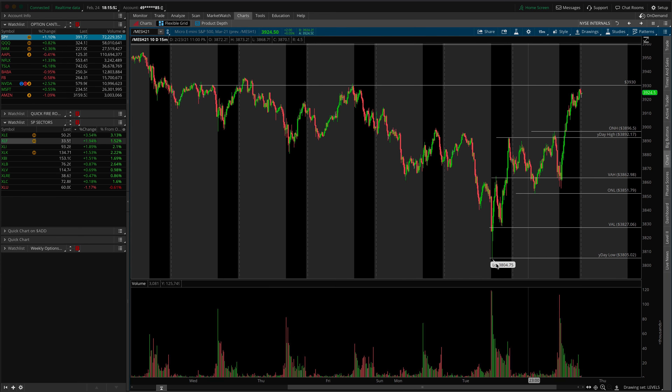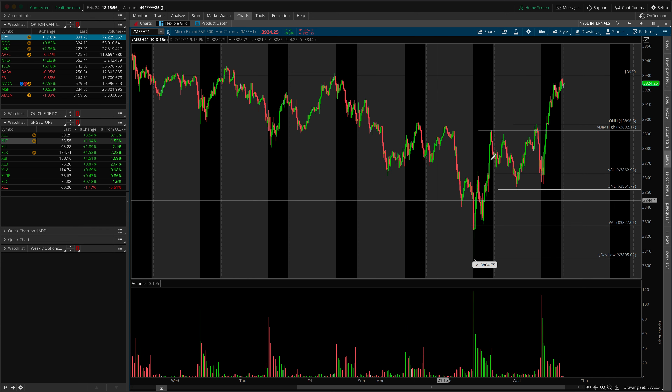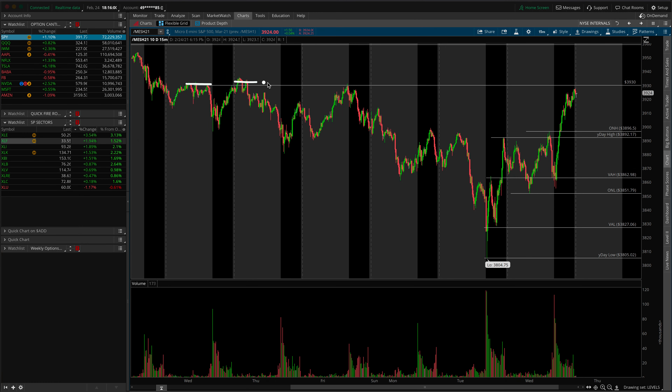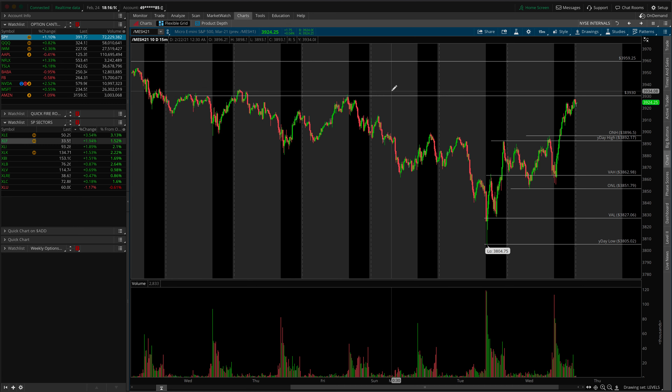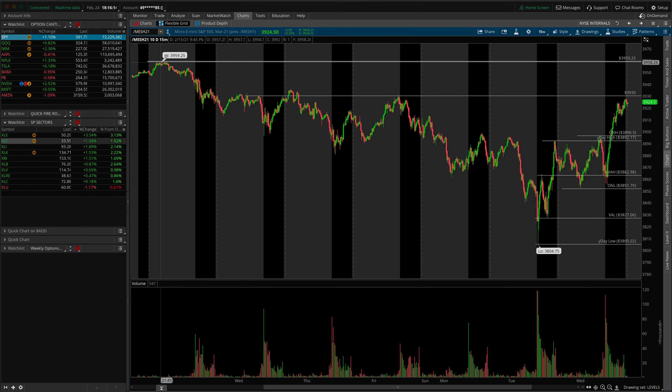I want to expand this for a moment to talk about some more specific targets in the ES, particularly around the 3930 level. We pretty much came to this area and that's where we stopped on the day. I wouldn't be surprised to see a little pullback or sideways action into the rest of the week. If we do go higher, keep in mind that the prior all-time high was set in a pre-market session, which generally does not tend to hold as the true all-time high of a given move.